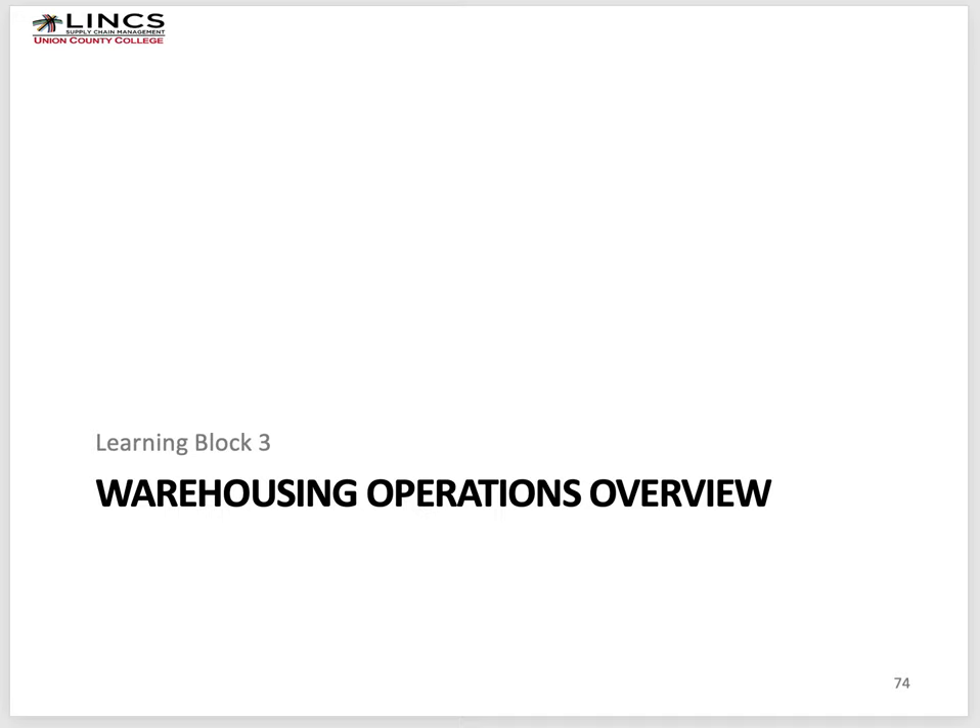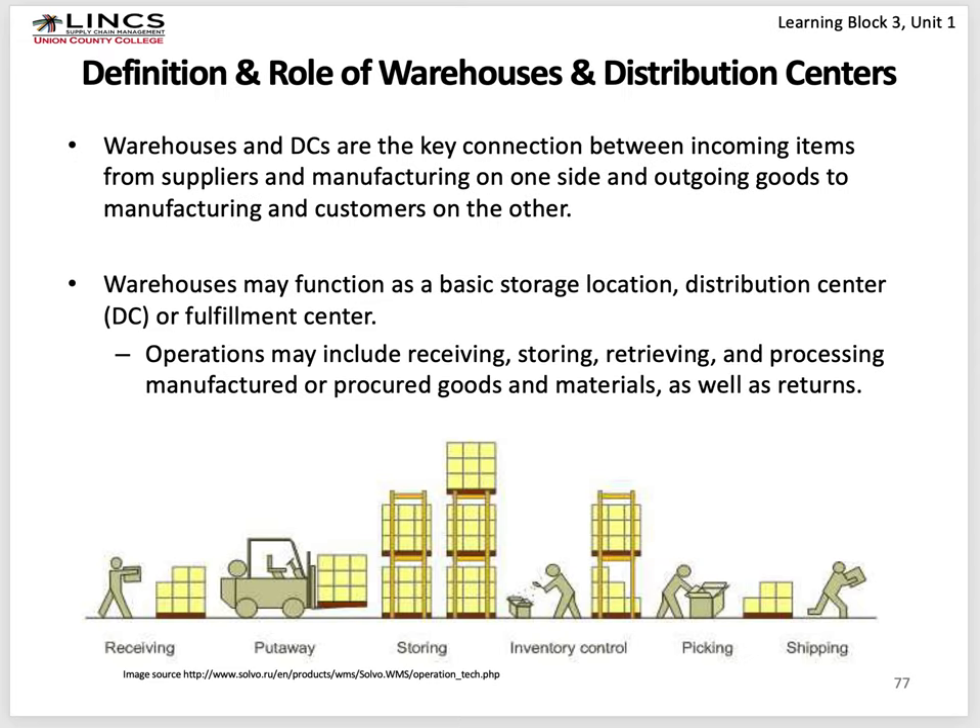I'd like to present Learning Block 3 in our Lynx presentation about warehousing operations. The basic functions in a warehouse are receiving, put away, storing, inventory control, picking, and shipping. On the inbound end, shipments are offloaded from a truck, staged with lift trucks, and put into storage locations — be it racks or floor locations. We want to keep track of where everything is so that when it's time to retrieve items, we know exactly where they are and the quantity we have, then prepare them for shipment and load them on a truck.